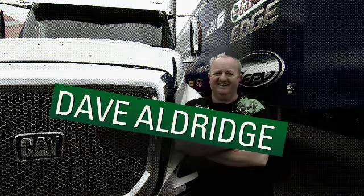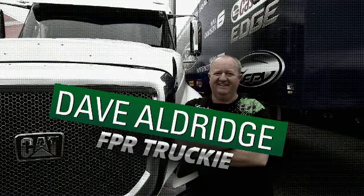I'm Dave Aldridge. I've been working at FBR for four years driving the Transporter. I used to drive for a Holden team and they bled Red, but now I've changed over to Bleeding Blue. Obviously driving the Ford Transporter you've got to, and it's good — it's the right colour.